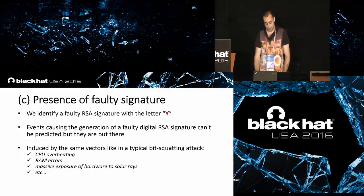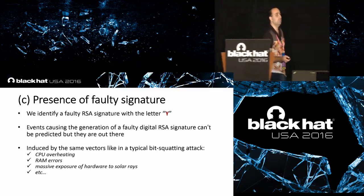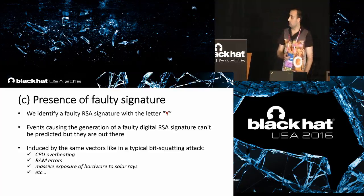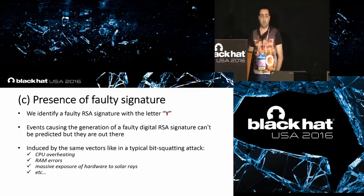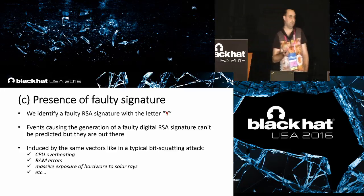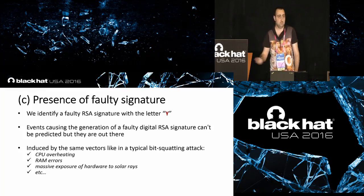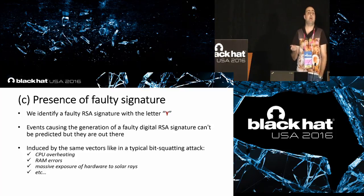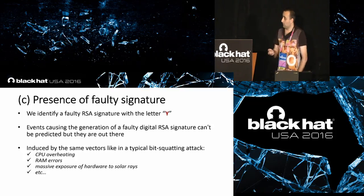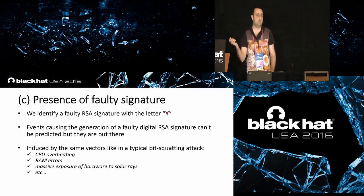We require a faulty signature, which we define as Y. This is an unpredictable condition — something the attacker cannot control. But it happens very often in the embedded device world. Think of bit-flipping attacks: they use the same principle. Sometimes bit flips occur due to CPU overheating, RAM errors, and similar issues. When this happens, a faulty signature is generated. Even if this condition cannot be controlled by the attacker, we can say that sooner or later it will happen.